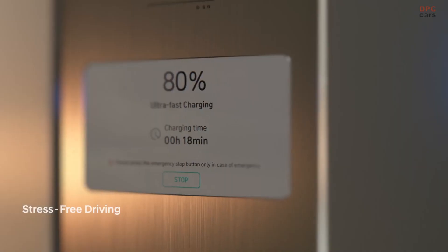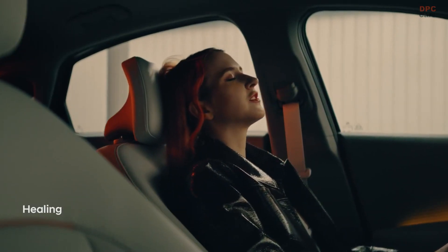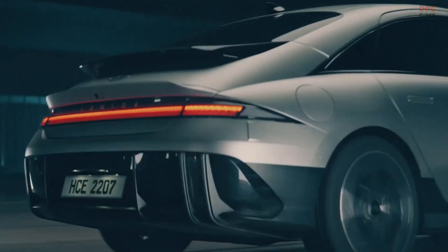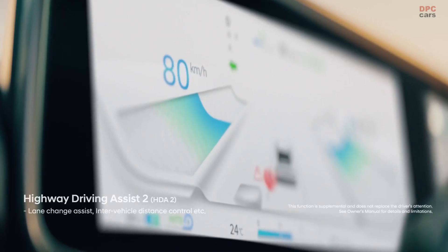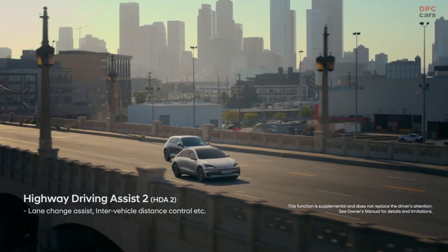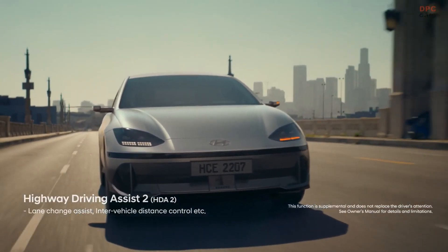Hyundai didn't specify how much power the single-motor setup would have, but since the dual-motor option makes the same 320 horsepower and 446 pound-feet of torque as the all-wheel drive Ioniq 5, we assume the rear-drive variant will have the same 225 horsepower as its crossover equivalent.